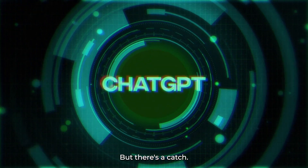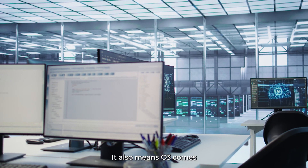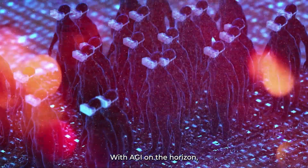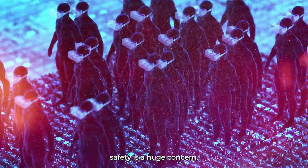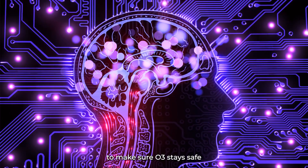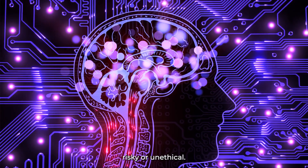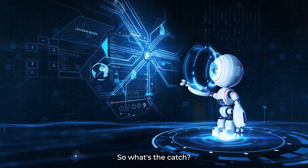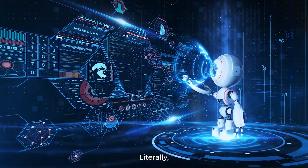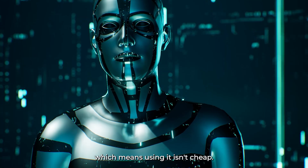But there's a catch. As exciting as it all sounds, O3 comes with a lot of responsibilities and risks. With AGI on the horizon, safety is a huge concern. OpenAI has been working on techniques to make sure O3 stays safe and doesn't do anything risky or unethical.